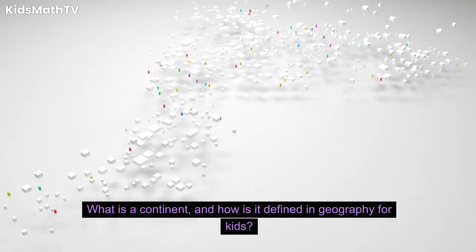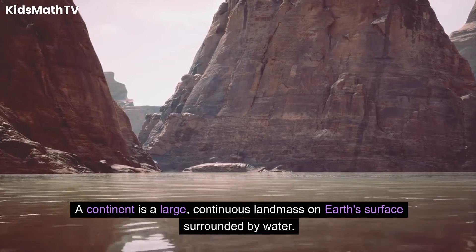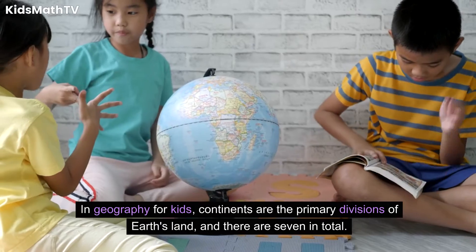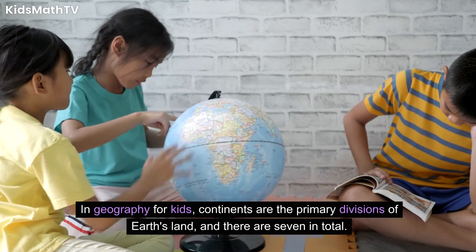What is a continent, and how is it defined in geography for kids? A continent is a large, continuous landmass on Earth's surface surrounded by water. In geography for kids, continents are the primary divisions of Earth's land, and there are seven in total.